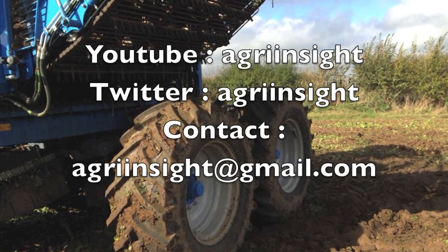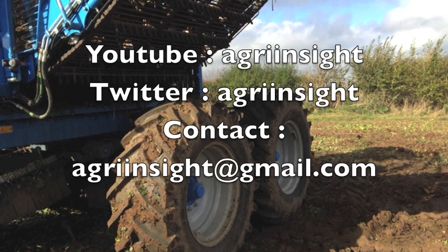We hope you've enjoyed this edition of Agri Insight. Please see our YouTube channel for more. Thank you.